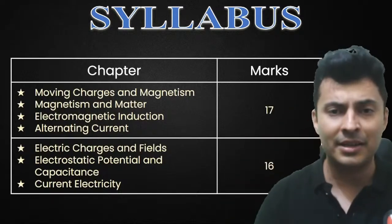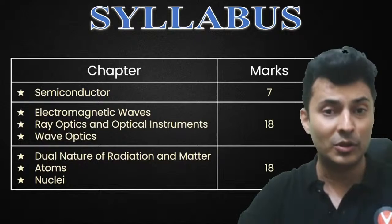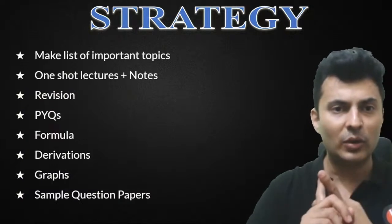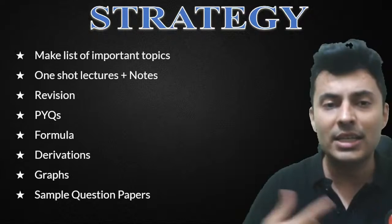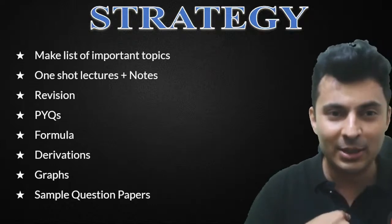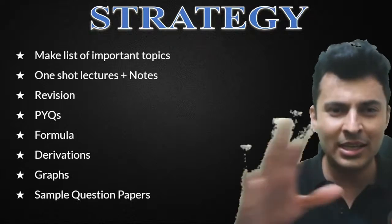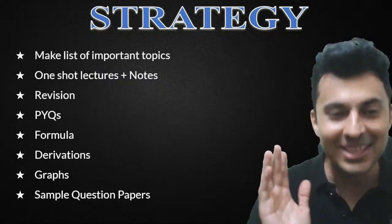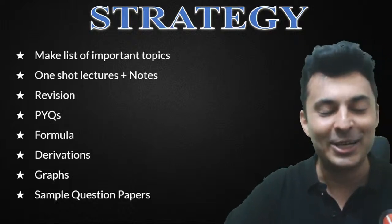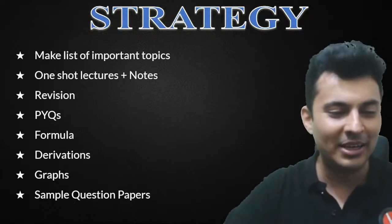The least important chapter is semiconductors; the most important are electromagnetic waves, wave optics, ray optics, and modern physics — these will play a pivotal role in your score. I have already made a list of all the important topics for you. I will give you one-shot lectures and notes, revision PYQs, formula sessions, derivations, graphs, and a sample question paper. I'll also give you a 'leaked paper' — questions from our sessions that are very likely to get repeated.